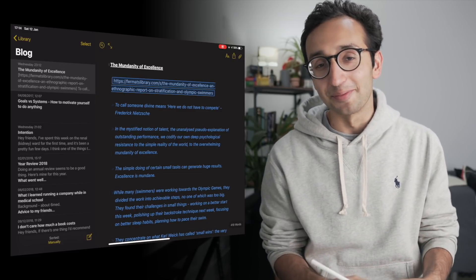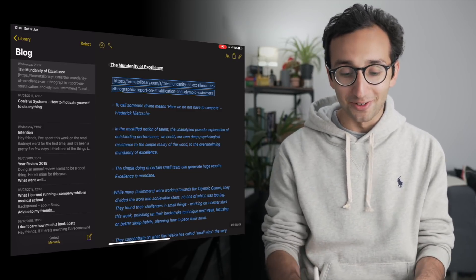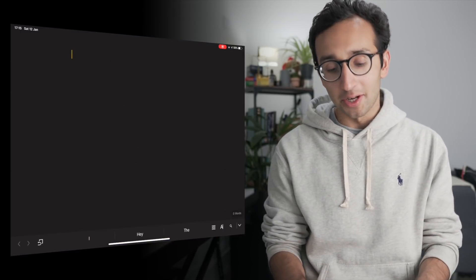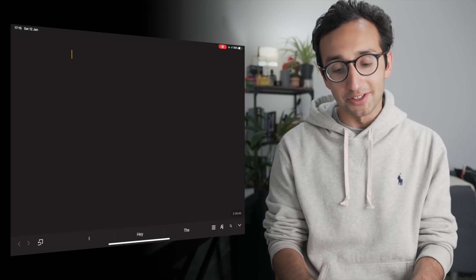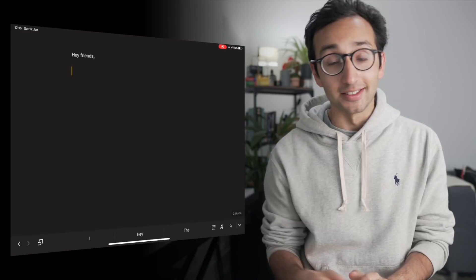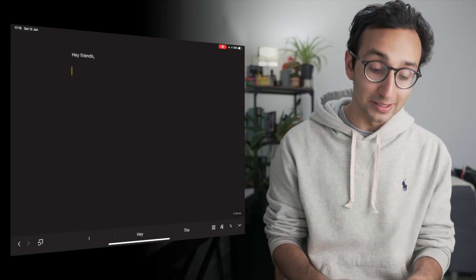Finally, an app I use on a weekly basis is Ulysses, which is what I use to write my weekly email newsletters and blog posts. It's really nice to write in — you can write in markdown, in different styles — and it provides a very distraction-free writing experience. It's a pleasure to write on. All my emails start with 'Hey friends' and you can check out the previous issues of my email newsletter in the description.